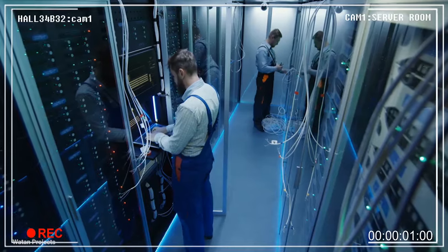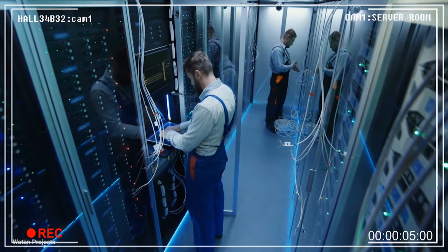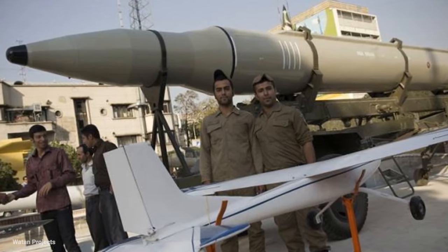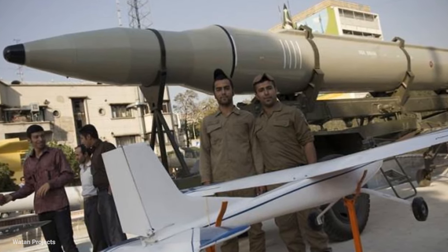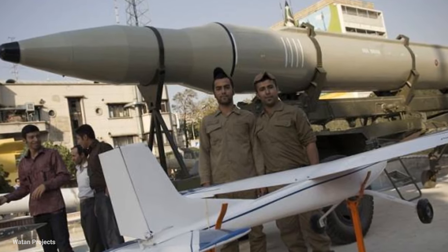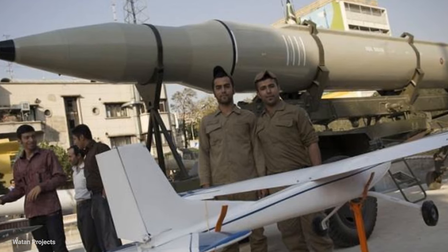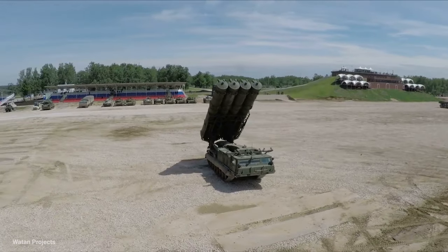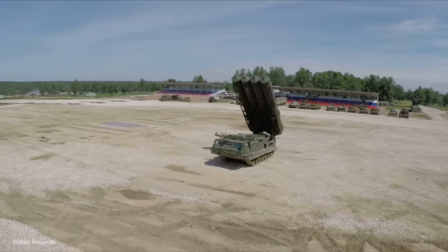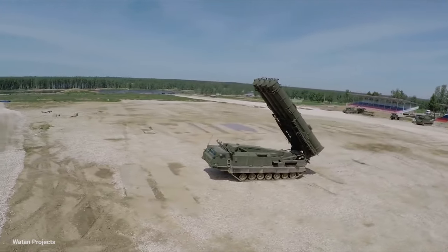The missile warhead can be fitted with submunition payloads for anti-personnel use. The error range of the new Chiam-1 missile has been reduced from 100 meters to 50 meters, and the maximum range has been increased from 700–800 kilometers to 1,000 kilometers. Apart from the reduction of CEP (circular error probability) and greater range, the technical characteristics of the new missile have also changed.